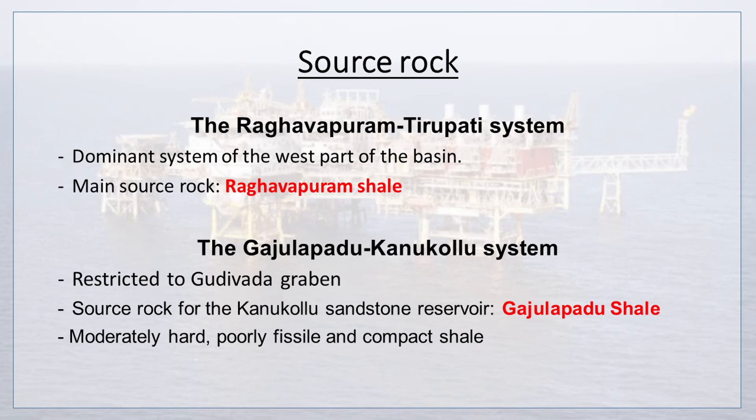The Rabhavapuram-Tirupati System is the dominant system of the west part of the basin, where the main source rock is Rabhavapuram Shale. The Gajolapadu-Kanukolu System is restricted to the Gudivada Graben, where the source rock for the Kanukolu Sandstone Reservoir is Gajolapadu Shale, which is moderately hard, poorly fissile, and compact shale.